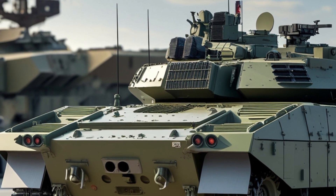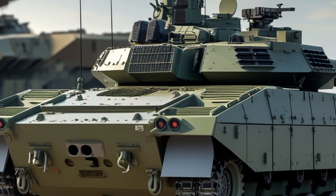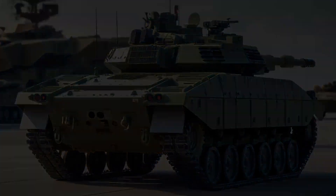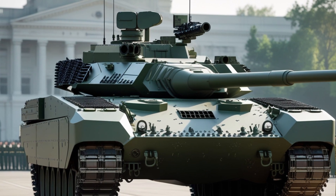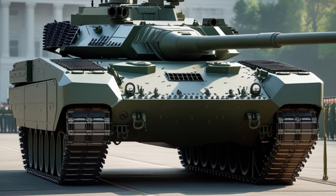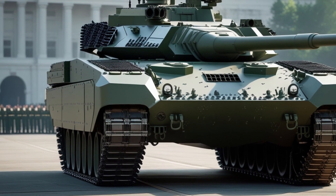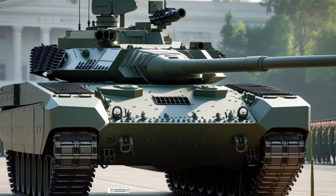The Challenger 3 represents not just an upgrade but a statement: the United Kingdom is committed to maintaining a world-class armored force. Its combination of proven durability and cutting-edge enhancements makes it one of the most formidable main battle tanks in existence. From deserts to urban battlefields, the Challenger 3 is built to deliver unmatched firepower, protection, and mobility — ensuring the Challenger name continues to symbolize strength, resilience, and technological excellence. That concludes our detailed look at the Challenger 3. Stay tuned to IG Motors for more deep dives into the world's most advanced military machines.